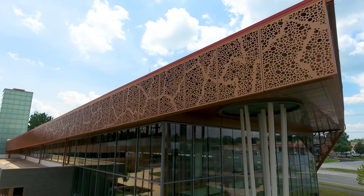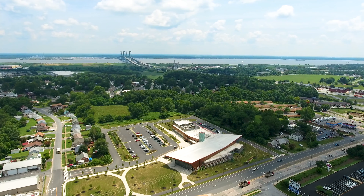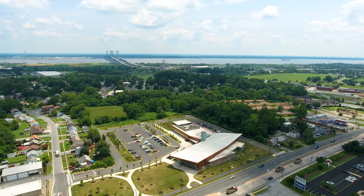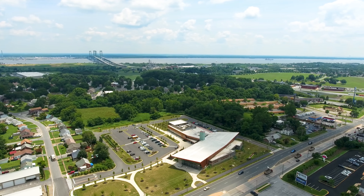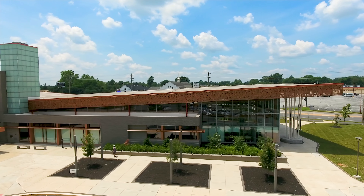A 21st century library and innovation center was designed to revitalize one of the most underserved communities in the state of Delaware. The bold and welcoming design transforms the area into a must-visit destination for community members.